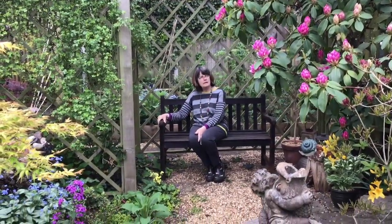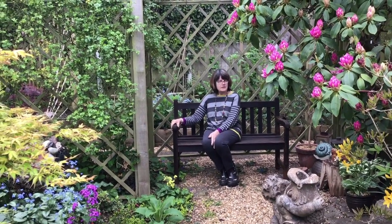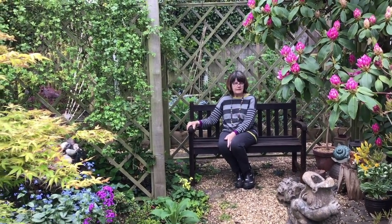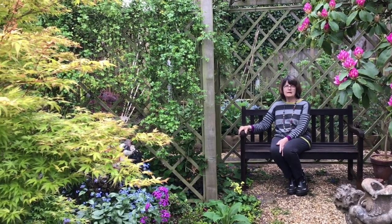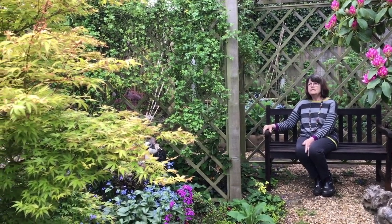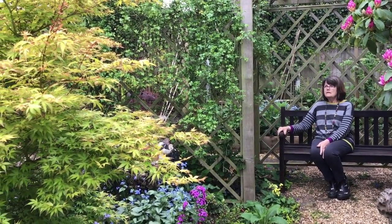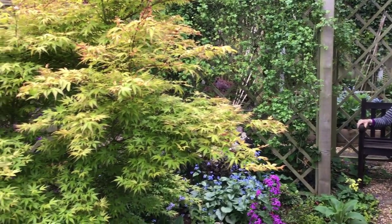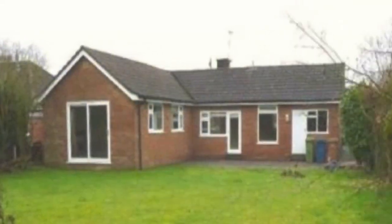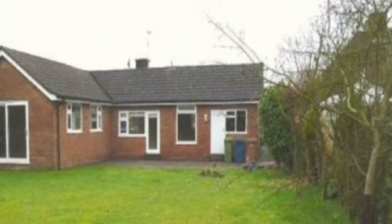Ten years ago I was diagnosed with Parkinson's, and I knew that the large slopey garden of the house we lived in then wouldn't be possible for me to maintain. So we decided to look for not a new house but a new south-facing flat garden, and we found this bungalow.